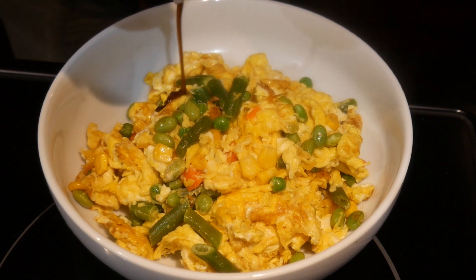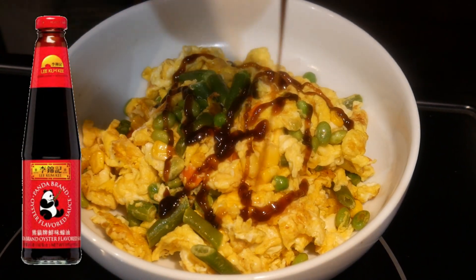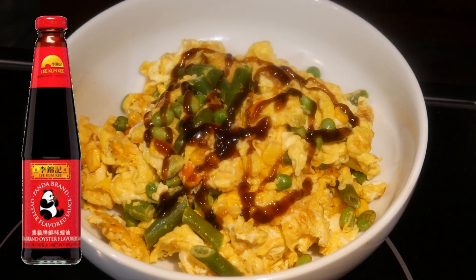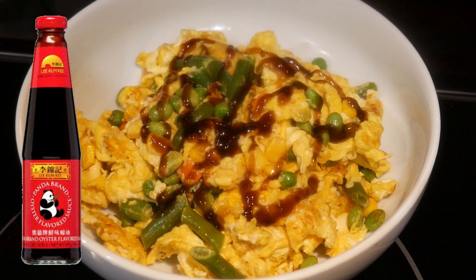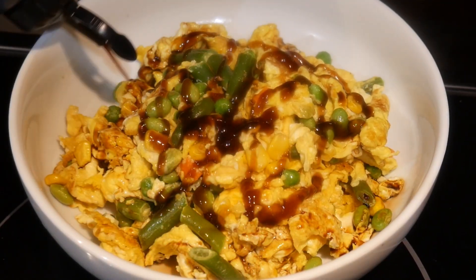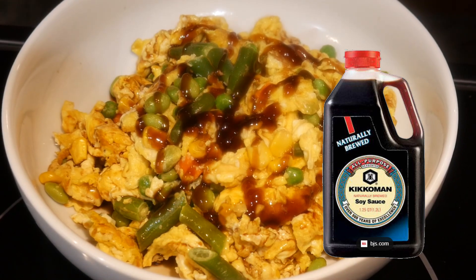Another common way is to add an additional flavoring agent. In this case, I add a small amount of oyster sauce. You can taste it and mix the oyster sauce with the egg — this creates a more savory flavor but also adds additional salt. If you want it even saltier, you can add some soy sauce, as I have done here.